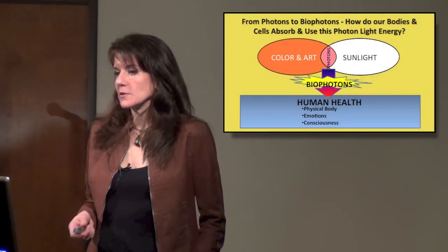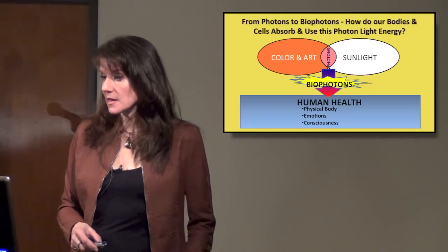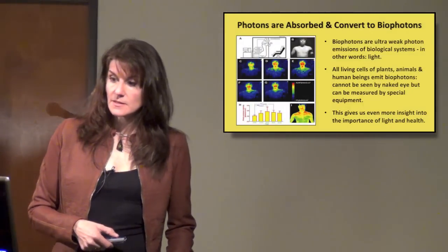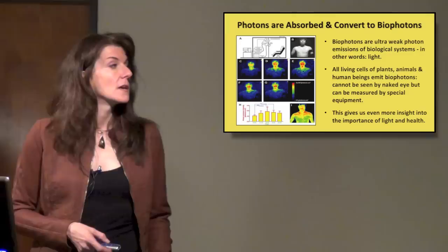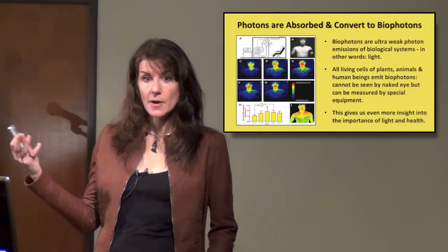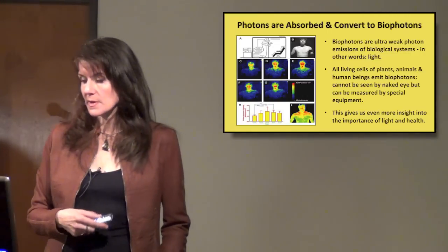So from photons to bio-photons — how do our bodies and cells absorb and use this photon light energy? We see this CCD camera image. Photons are absorbed and convert to bio-photons. Bio-photons are ultra-weak photon emissions of biological systems — in other words, light. We are emanating light from our bodies. Anything that is alive is giving off light. All living cells of plants, animals, and human beings emit bio-photons.